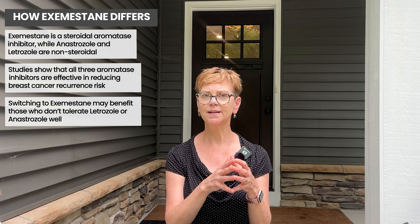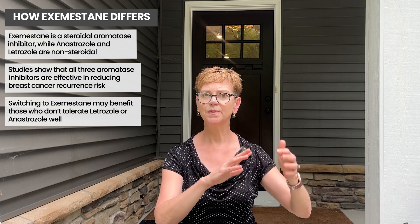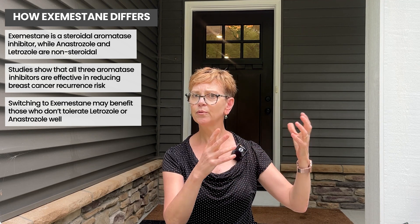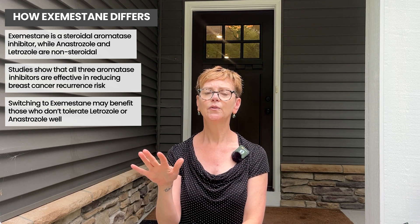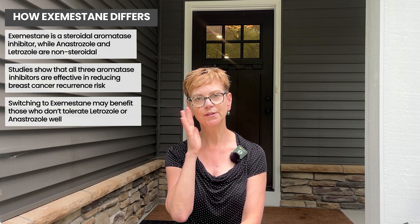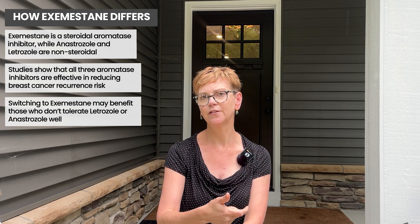Some insurance companies will only cover one or the other, and that's certainly well-founded. They may have an arrangement with a pharmaceutical company and be able to get much better prices for one drug or the other — that's called the formulary. So the drugs they cover may differ according to your insurance company. I have no concerns about that, unless you're not tolerating it — then they'll often make an exception and let you take a different aromatase inhibitor.